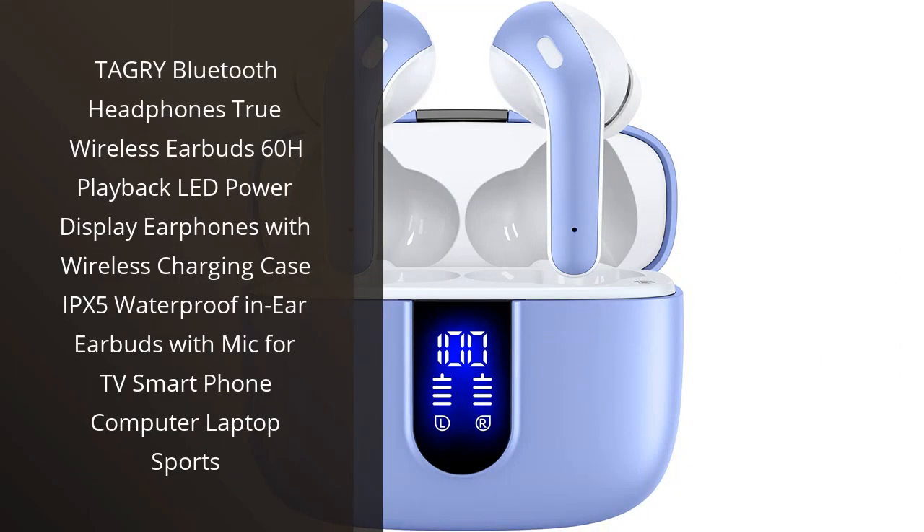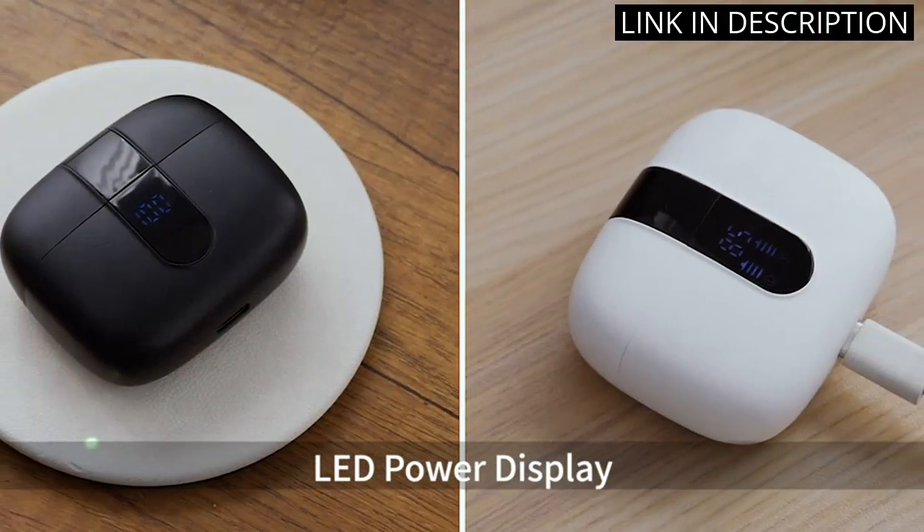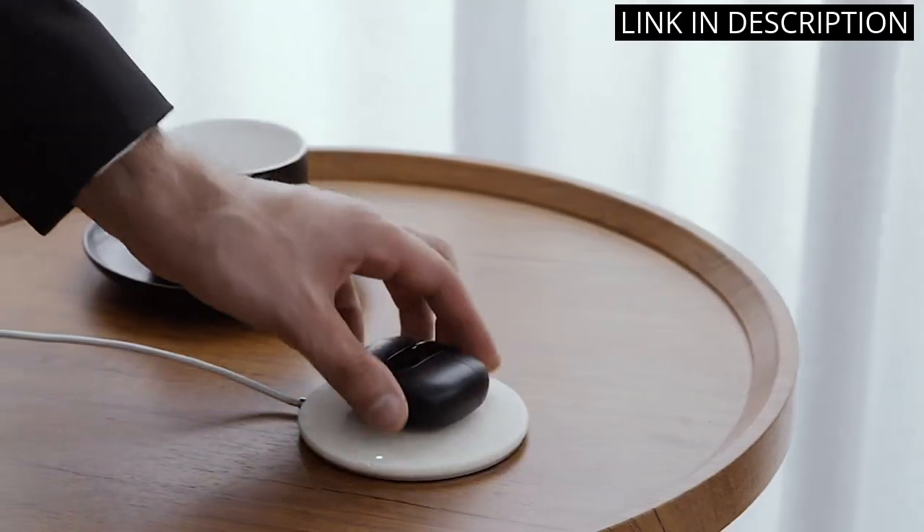I recently purchased the Tagri Bluetooth Headphones True Wireless Earbuds, and I have to say, I am thoroughly impressed. The sound quality is exceptional and the battery life is fantastic, allowing for 60 hours of playback time.